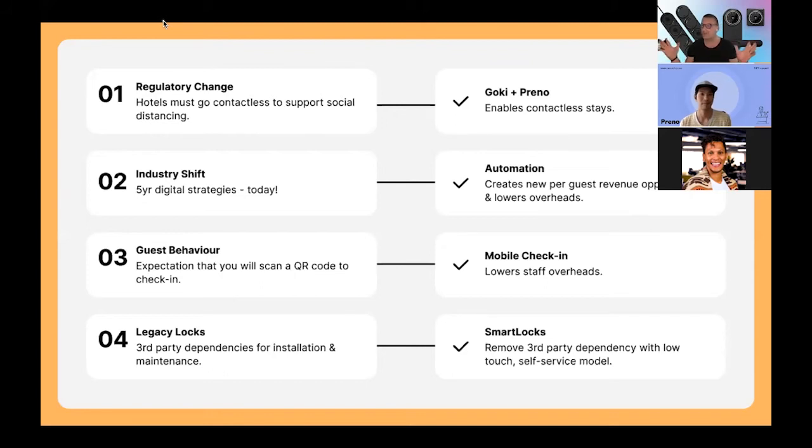In terms of guest behaviour — all of us on this call have to scan a QR code to check in anywhere right now, and that's kind of a benefit, right? There's an expectation from guests that they're going to be using technology to check into your venue. And what that means for you, if you start doing things like mobile check-in, smart keys, and access, is that you can lower the running costs for your property. After the last 18 months we've had, I think that's a great thing to be able to achieve.